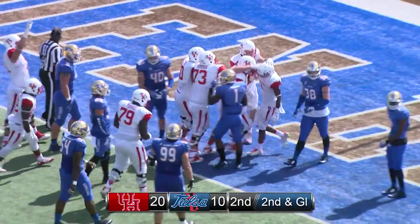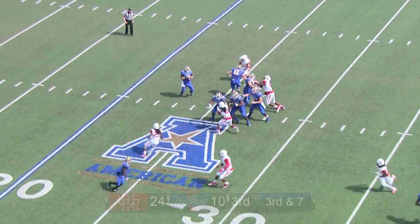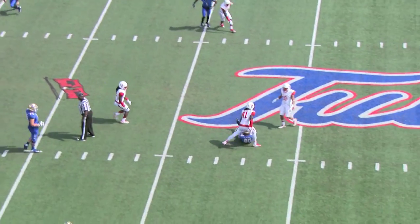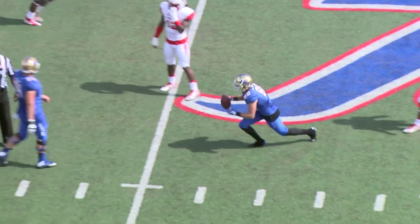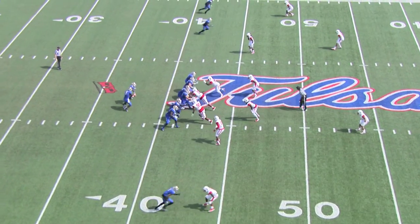8 yard touchdown run by Greg Ward — they smell the blood in the water. Back to pass goes Dane Evans on third down, rolling to the left, now throws — and it is a sliding catch right down the middle of the field at the 42, by Connor Floyd. Nice job by Connor, 14 yard gain, first down Tulsa.